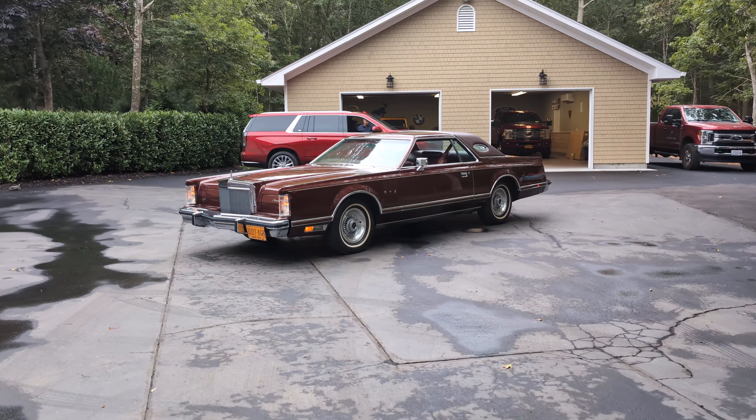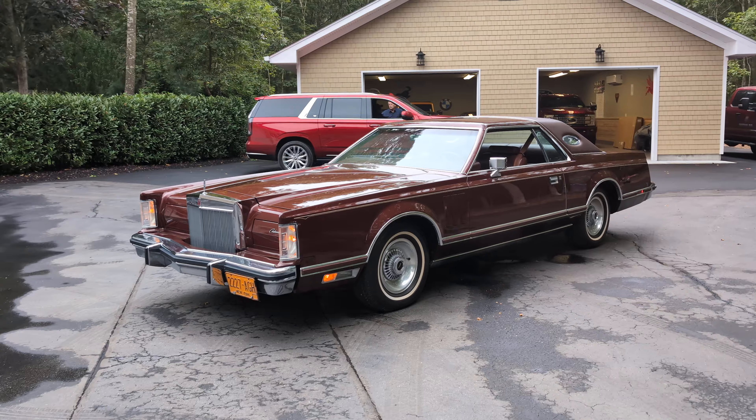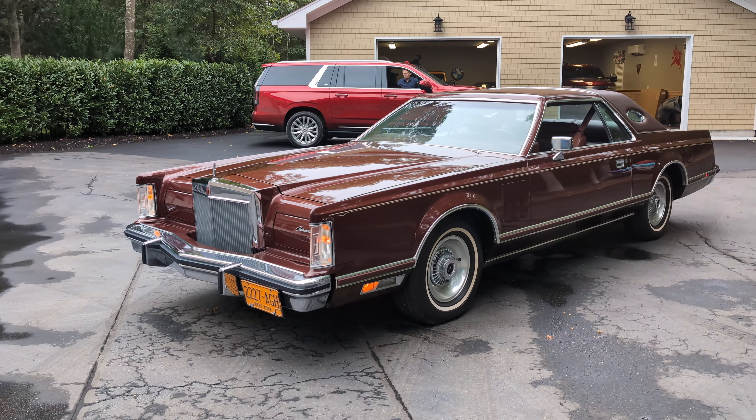Hey guys, thanks for joining us today. Mike here at WeBeAutos. Today we have a very special car — it's a 1979 Lincoln Continental Mark V with 593 miles on it.